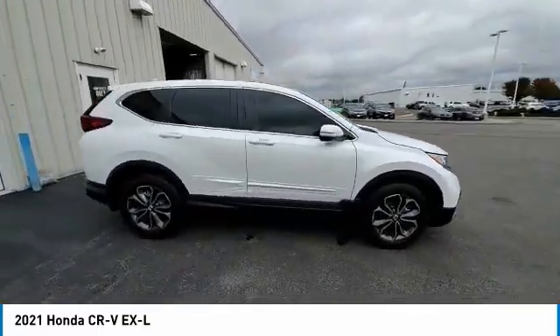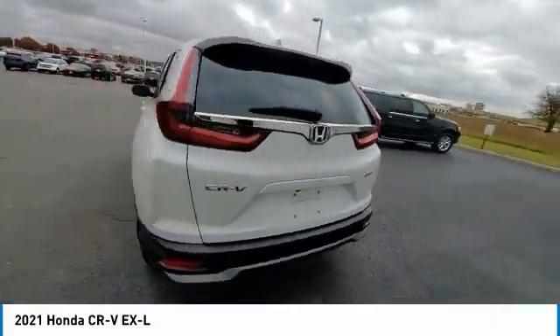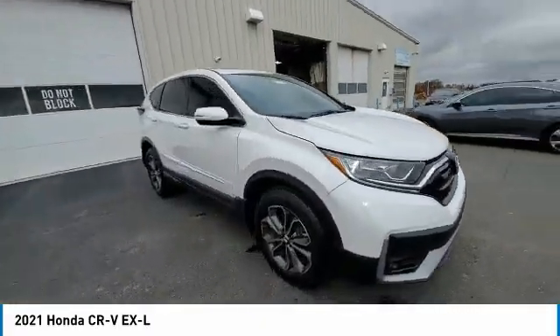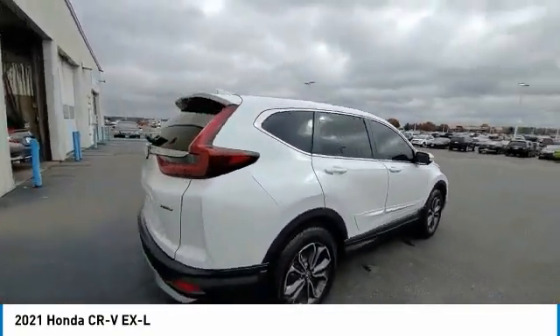This vehicle has less than 20,000 miles. Here are some of this vehicle's great options: electronic stability control, alloy wheels, power lift gate, brake assist, fog lights, power moonroof, four-wheel disc brakes, heated front seats, low tire pressure warning, and power windows.